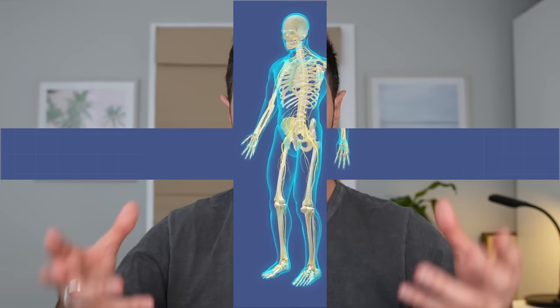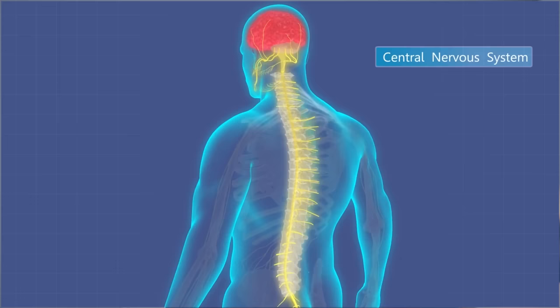So first, what is the nervous system? Well, we have a central nervous system, which consists of the brain and spinal cord. And then we have a peripheral nervous system, which is all of the nerve endings that branch out throughout the body that stem off of the spinal cord.